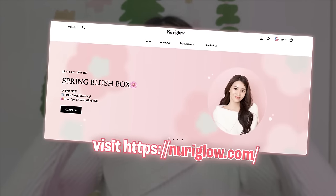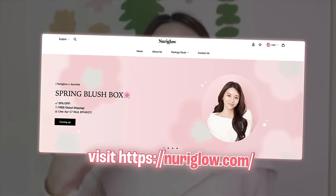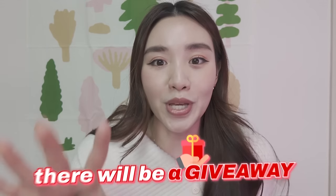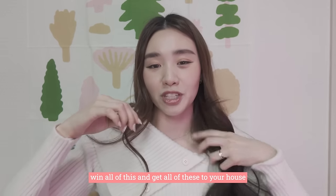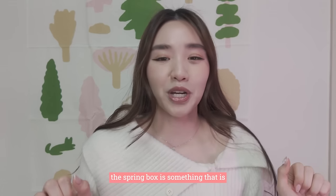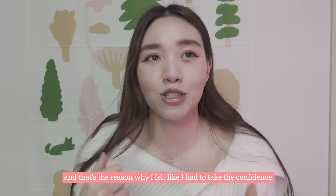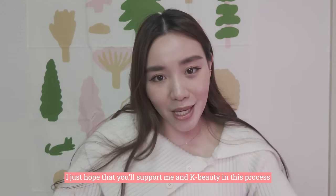All you have to do is order it from the Newry Glow website. When you order it, just click the country you're in, key in the right address, and it will get to your doorstep. But I want to put it out to you that there are limited quantities of this box, so please get it while stocks last. There will be a giveaway and a lucky draw. The Spring Blush Box is something very, very dear to me because it's my first time doing it as a content creator. I'm very thankful for all your support, and I really hope that you'll support me and K-beauty in this process. Thank you so much for watching.